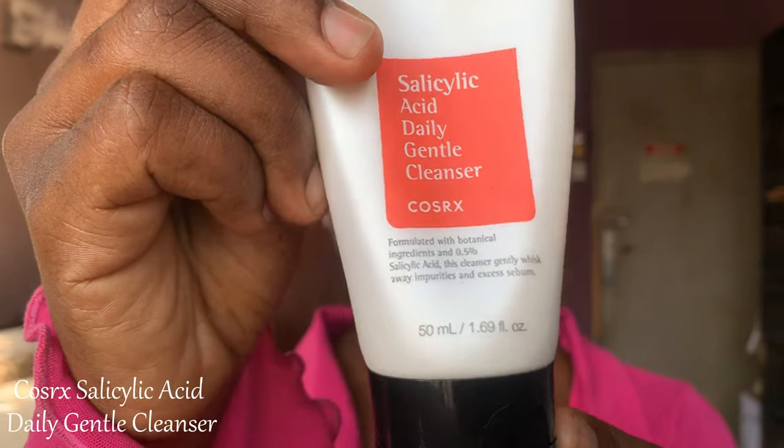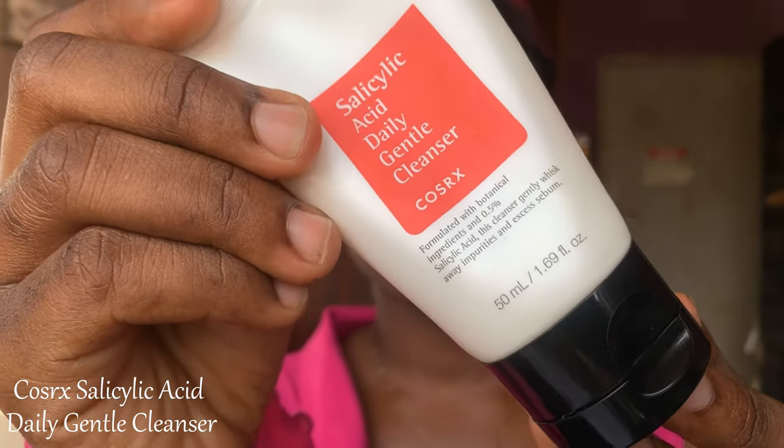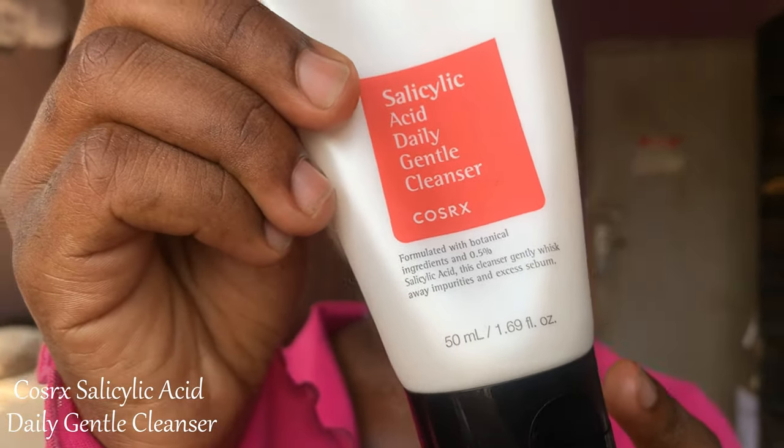The last cleanser I used this year is the Salicylic Acid Daily Gentle Cleanser — I have the mini one. I got this because I was breaking out and because I have hyperpigmentation. A little goes a long way; it lathers well and cleanses the skin well. If you have acne-prone skin or hyperpigmentation, I would advise you get this. It's great value for money, especially the mini one.